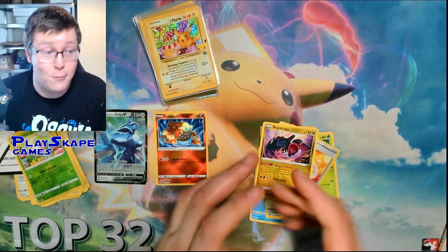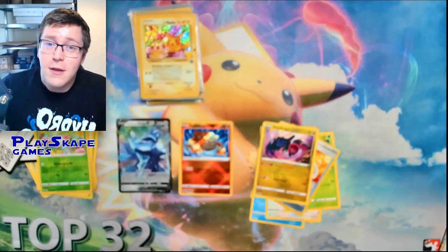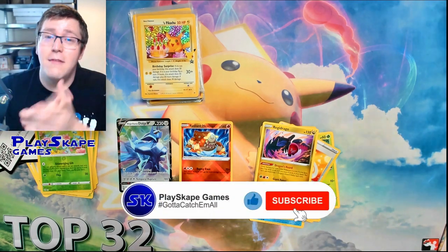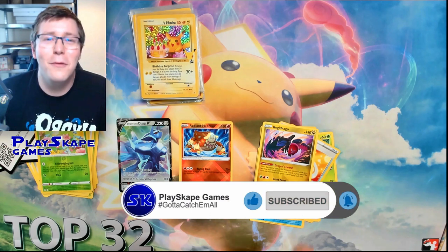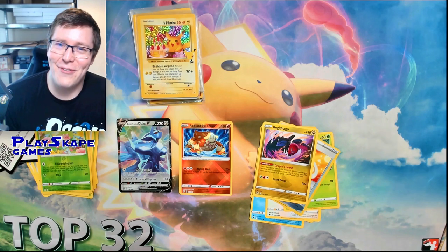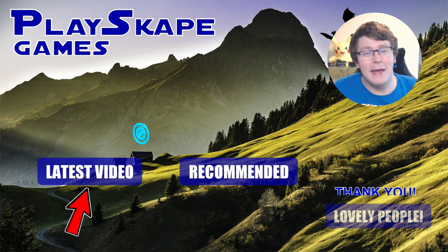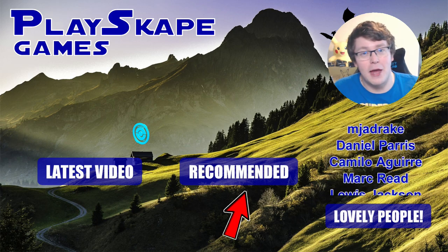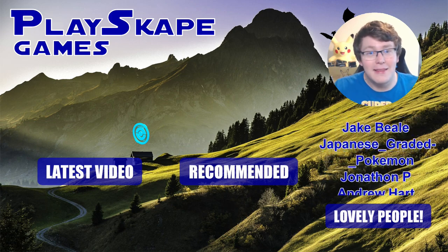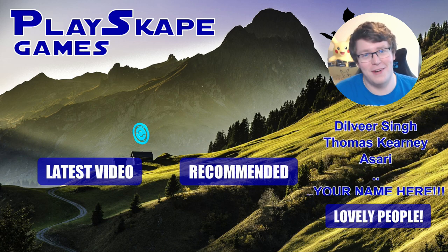Thank you for watching the video. Please remember we're going to be at Hyper Japan very soon — come see us at the end of July. Please like the video, comment below, let us know what you thought of our stand, and subscribe. Also, thank you to our lovely Patreon supporters — they get exclusive market updates, Japanese buying guide videos, how to grade your cards with PSA, and all sorts. Please click the link below and check out the PlaySkipGames Patreon. I'll see you very soon, Pokemon fans — gotta catch more!